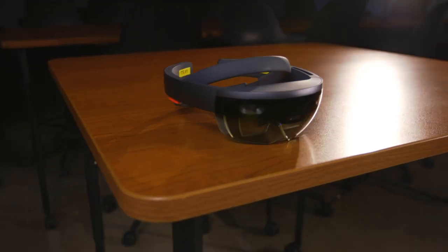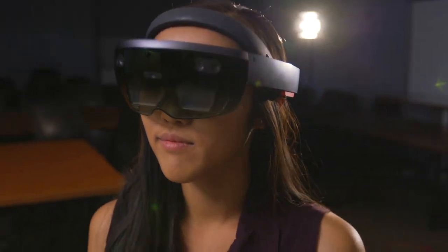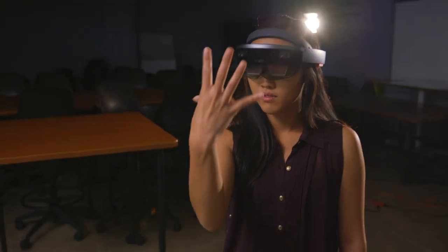Immersive technology is changing the way we think about teaching and learning. And here at San Diego State University, we're using these technologies to enable faculty and students to learn through immersive experiences.